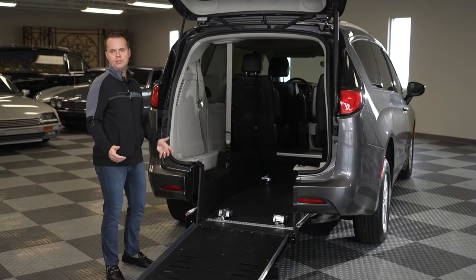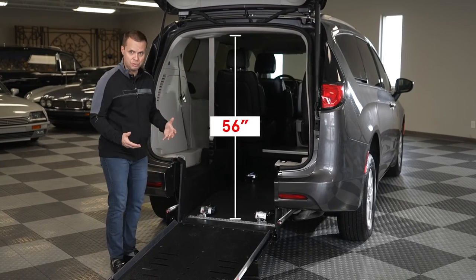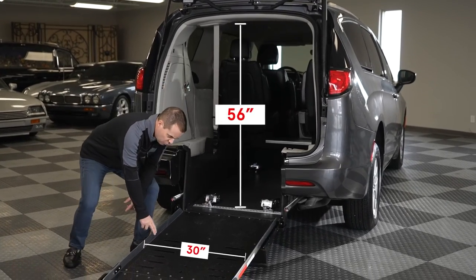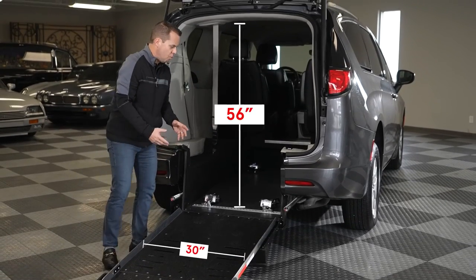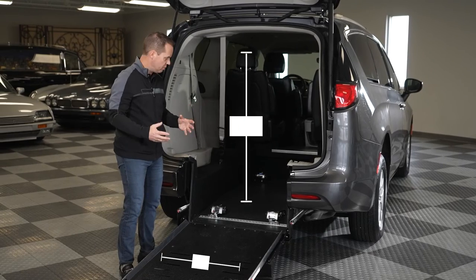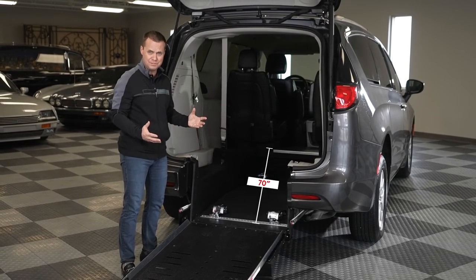We've paid close attention to the actual dimensions of the vehicle. This is a 56-inch door height opening, which will not only accommodate a taller end user but meets the requirements of ADA compliance. The usable inside width of the ramp is 30 inches, and what makes this one of the most roomy wheelchair accessible rear-entry vehicles is the 70-inch depth, where the majority of our competitors come in around 59 inches.